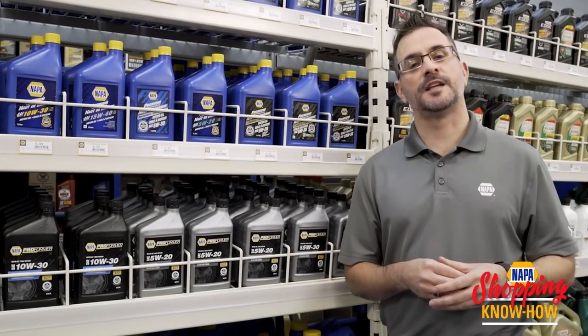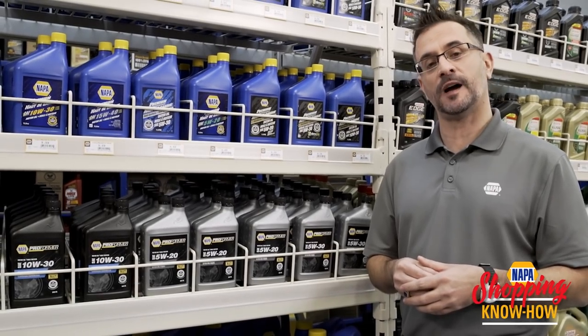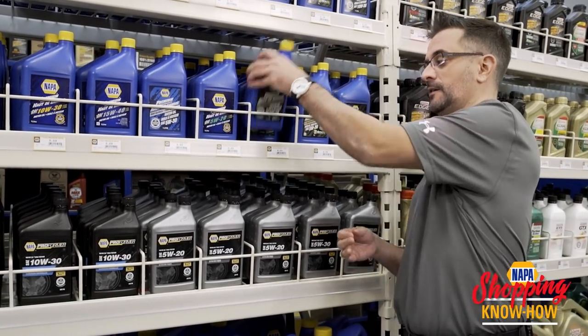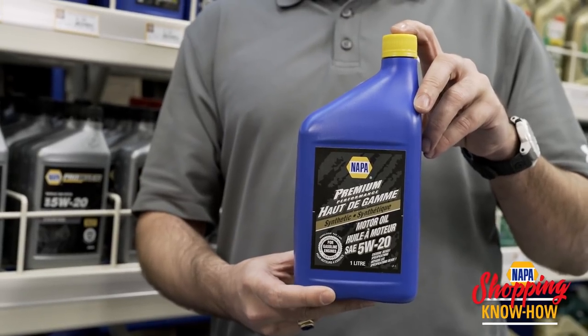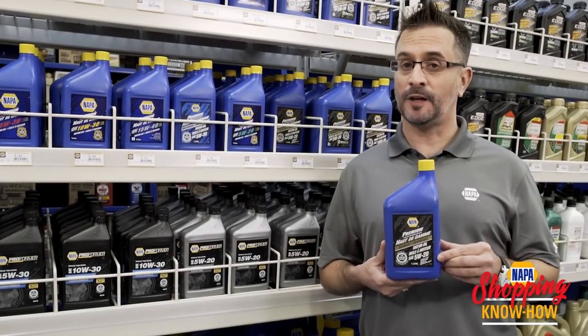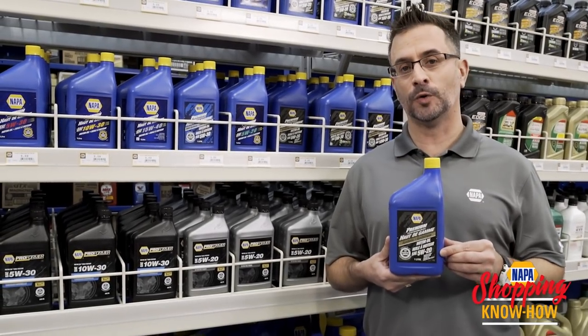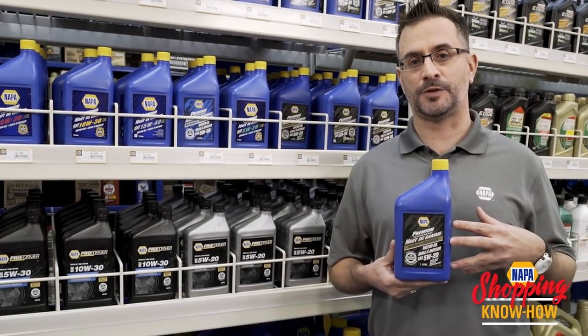So let's take for example what I drive. I drive a 2014 Kia Sorento, and it does require that I use a 5W20 fully synthetic, which is this right here. The 5W is the viscosity index at cold operating temperatures, while the 20 is your regular operating temperature of your vehicle.